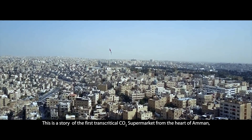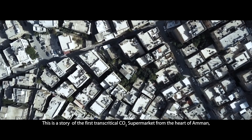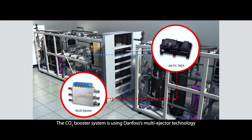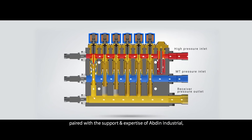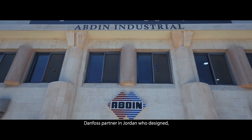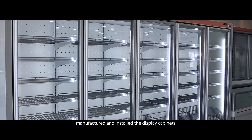This is a story of the first transcritical CO2 supermarket from the heart of Amman, the capital of Jordan. The CO2 booster system is using Danfoss multi-ejector technology paired with the support and expertise of Abdin Industrial, Danfoss partner in Jordan, who designed, manufactured and installed the display cabinets.